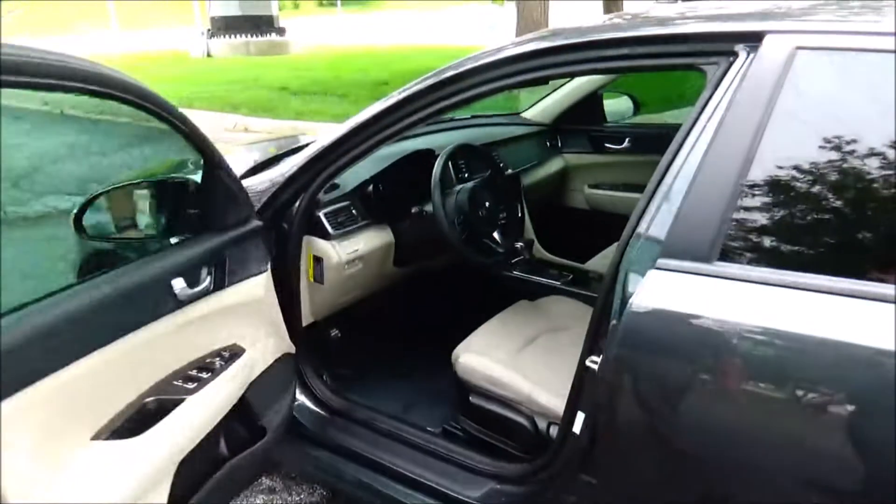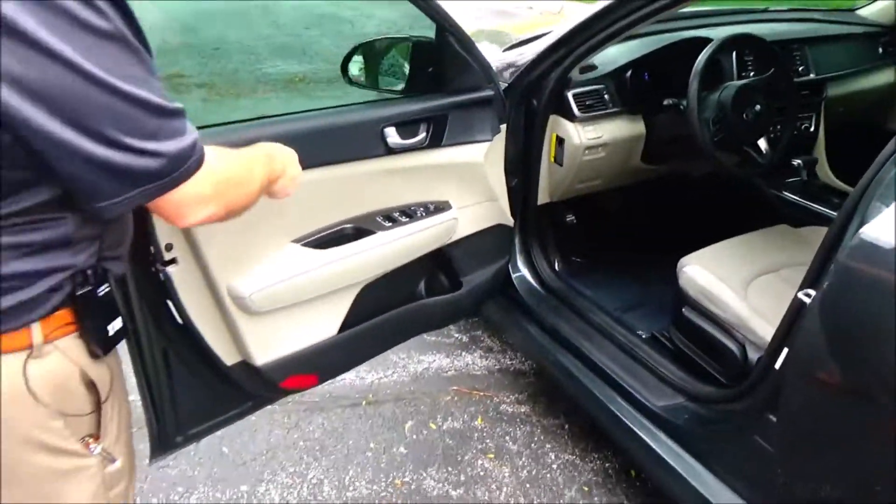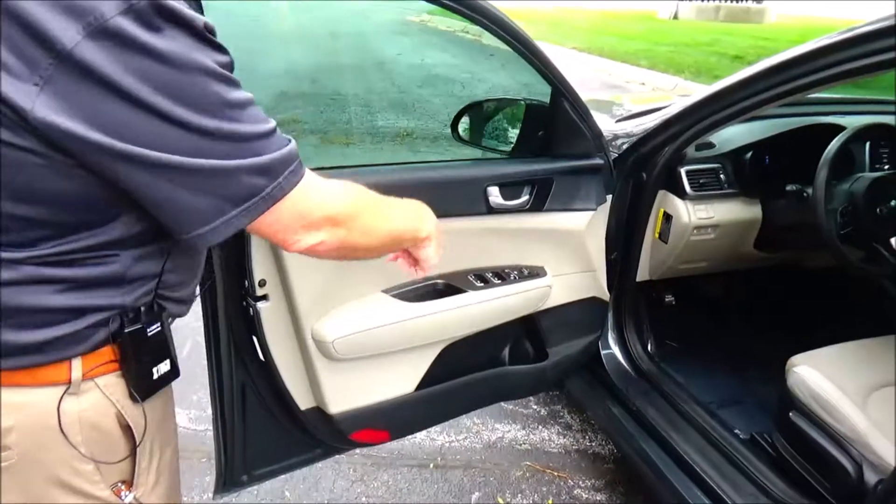Manual adjustment including height adjustment on the driver's seat. Power windows, power locks, power mirrors, cup holders and storage in the door.